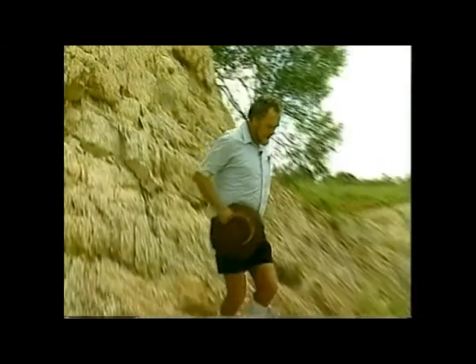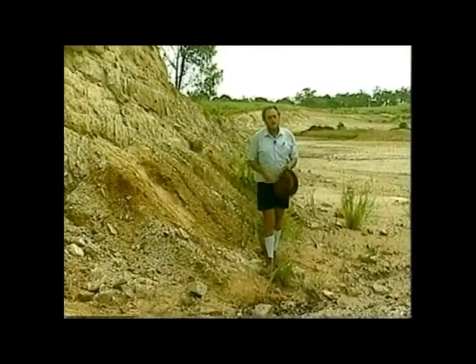Devonian rocks form some of the most spectacular scenery on the face of this earth. Places such as Table Mountain in South Africa, the Catskills in North America, or the Rhineland area of Eastern Europe are all Devonian. They have fossils in them which are similar to the area of Devon in the United Kingdom where these rocks were first studied. And for those of you who are fishermen, you'll find it interesting to know that Devonian rocks are full of fish.